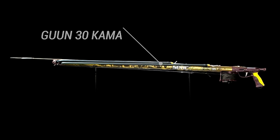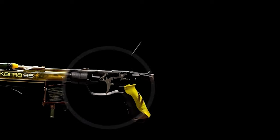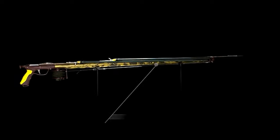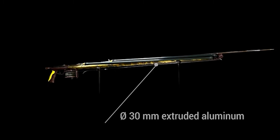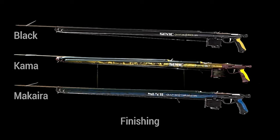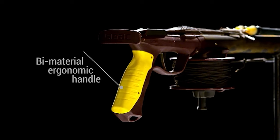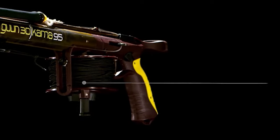Throughout history, spearfishing has existed as a means to put food on the table. In recent times, it has become increasingly popular and is now considered a sport. Unlike our ancestors, who used sharpened sticks to catch their prey, today's spearfisher uses a high-powered speargun to add power and accuracy to each shot. Check out our guide video on the 10 best spearguns available right now.